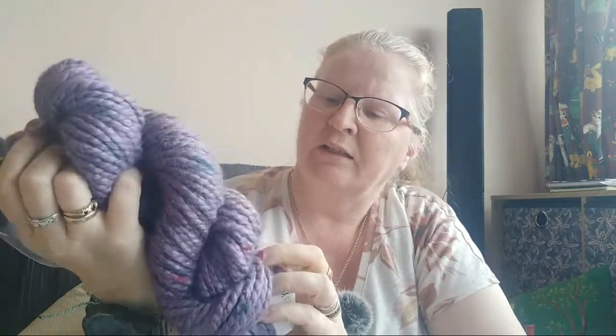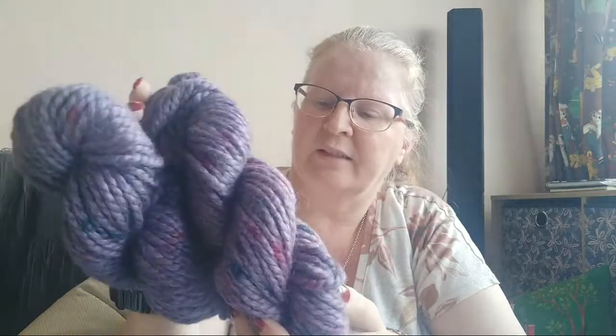It's really soft. You can see a little bit of the sparkle. It's not quite as sparkly as I've had others with Stellina in them.